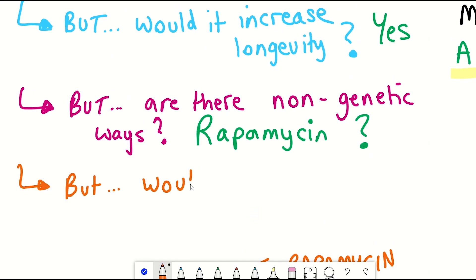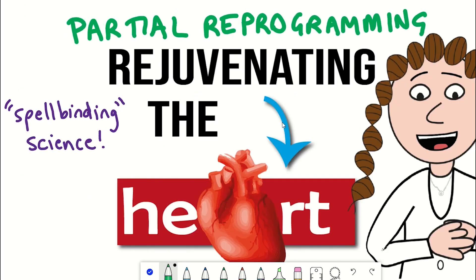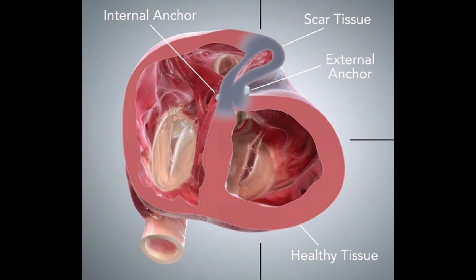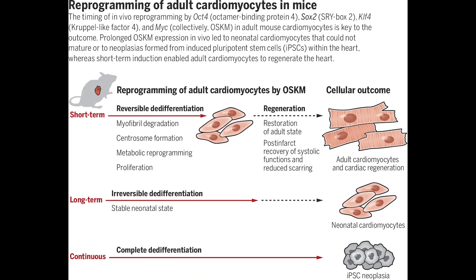And speaking of cool studies, a study came out this year where they used partial cellular reprogramming in the heart of mice. The heart loses regenerative potential with age and tends to fix damage by patching up with fibrotic scars instead of generating new cells. Here, by controlling the expression of Yamanaka factors in cardiomyocytes — heart cells — so that it caused partial but not complete reprogramming, it got the cardiomyocytes to replicate and reduced the amount of heart function lost after myocardial infarction.